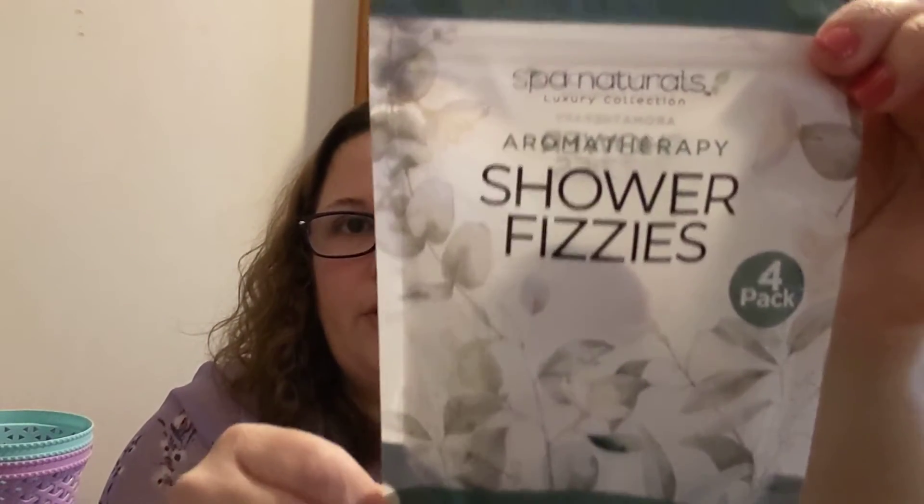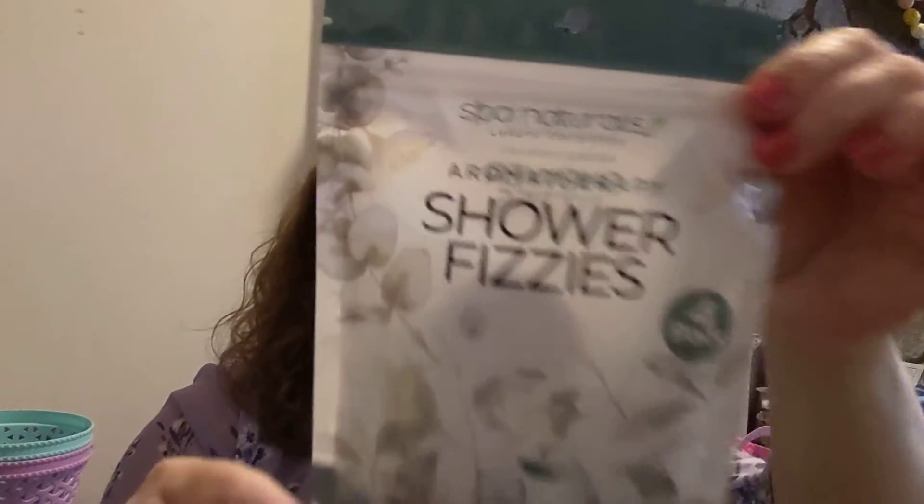I came across these again and went back and got another pack — the Spa Naturals Luxury Collection Aromatherapy Shower Fizzies. It's a four-pack, eucalyptus and spearmint. It's not a Dollar Tree product, it's a name brand product, but I picked up another pack of those.